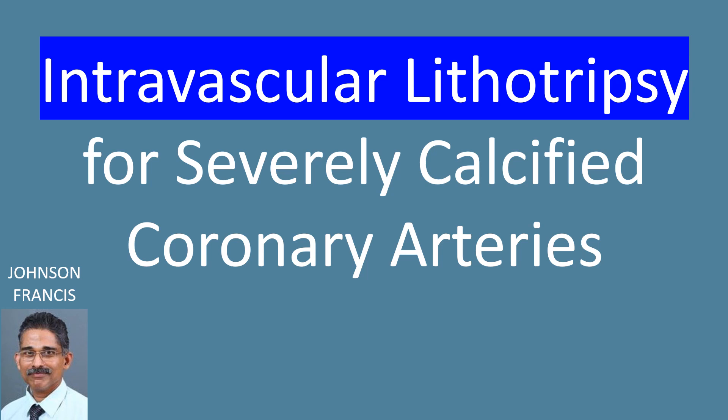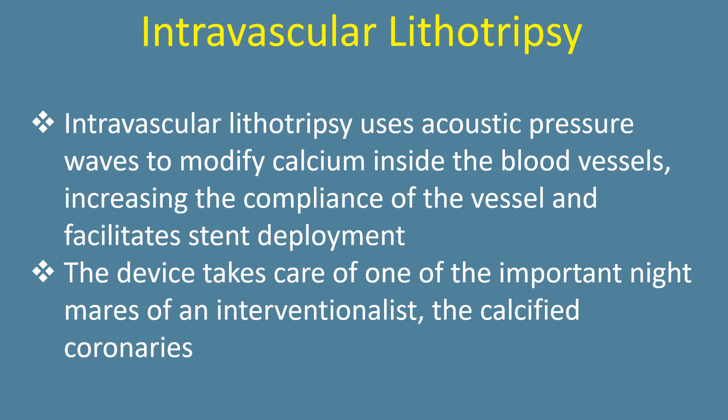Intravascular lithotripsy for severely calcified coronary arteries. Intravascular lithotripsy uses acoustic pressure waves to modify calcium inside the blood vessels, increasing the compliance of the vessel and facilitating stent deployment. The device takes care of one of the important nightmares of an interventionalist: the calcified coronaries.